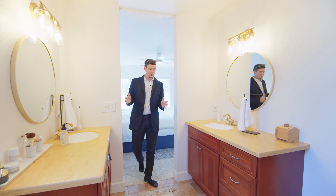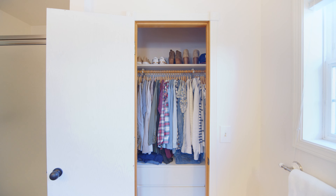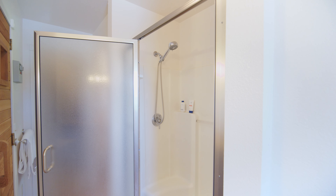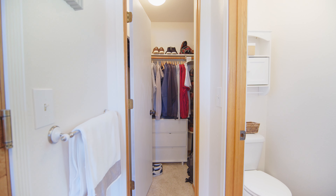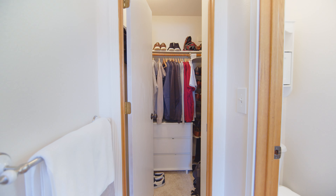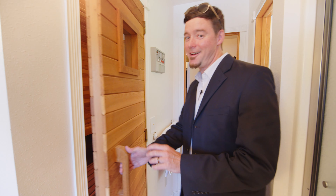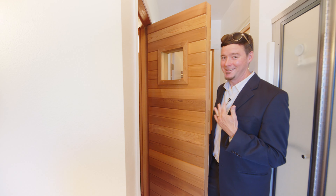Coming into the bathroom en suite, you've got the his and her sinks — that's pretty awesome. You got a closet straight ahead, your shower, then toilet, and then another good size walk-in closet. And behind door three, you've got a sauna. Everybody needs a sauna — you ain't living unless you got a sauna.